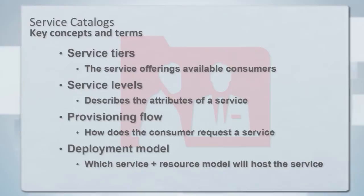What about the structure and workflow involved? Some key terms: we have different service tiers — the basic offerings consumers will see — and within those, different service levels for different aspects of the service, such as availability or security. There's a provisioning flow: when a consumer wants to obtain one of those services, what choices or decisions will they need to make? And then for the provider, there's a deployment model that says where to deploy the service and how to manage it — typically hidden from the consumer except in special cases.